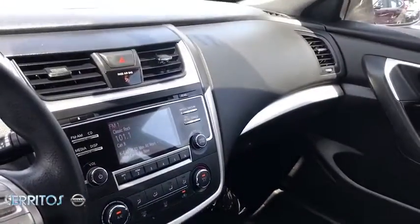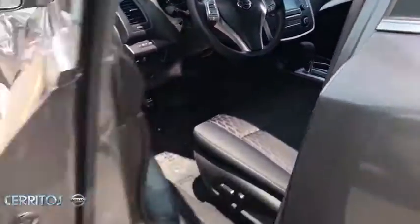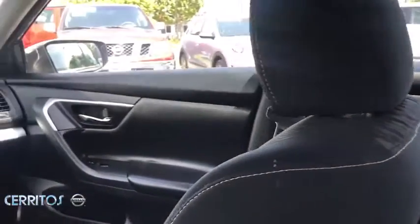This vehicle is Carfax Certified One Owner and qualifies for Carfax Buyback Guarantee. Take this vehicle for a spin and see why so many shoppers are now proud owners. Have a great one.